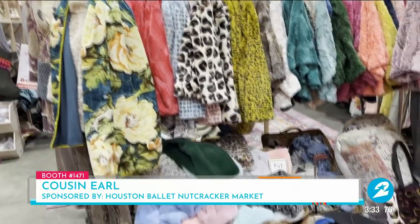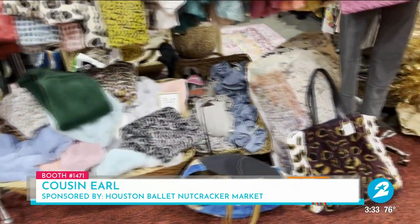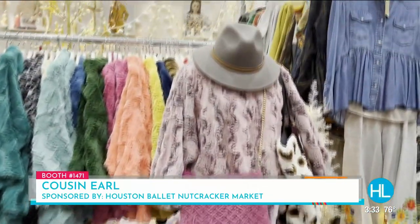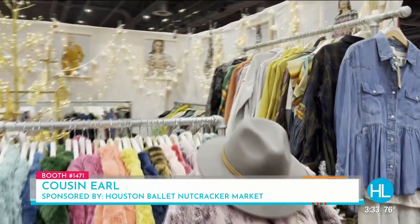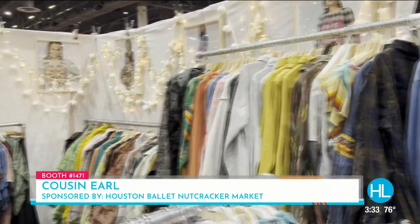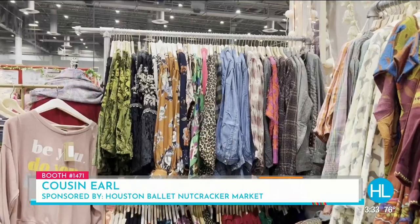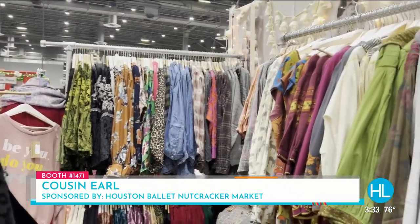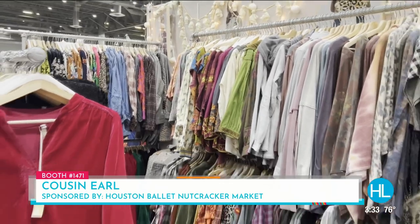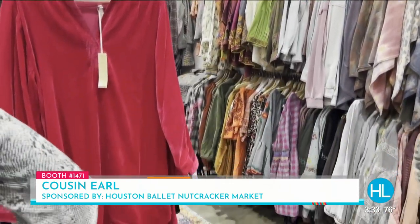They're out of Dallas, Texas — it's a fabulous merchant. They have a special line they designed especially for the Nutcracker Market, very exclusive. You'll see a little bit of everything: fashions, handbags, jewelry. They have it all. It's kind of a little boho chic, but kind of edgy as well. This brand has almost been around as long as the Nutcracker Market — about 38 years.